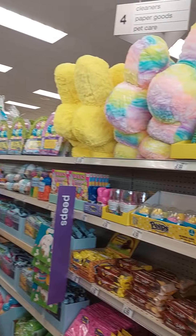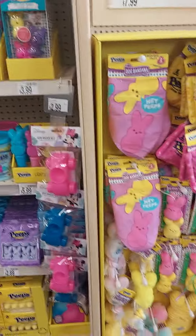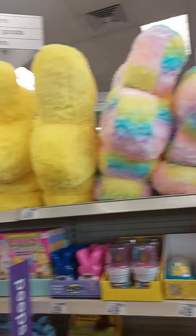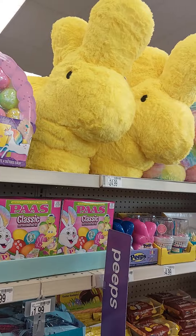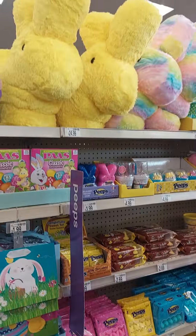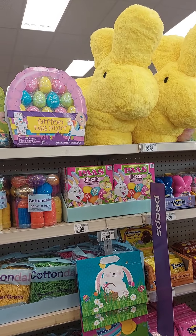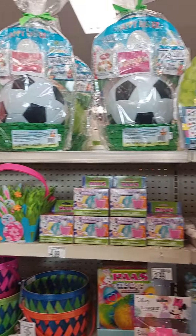Just looking down the laundry aisle to see if there's a good sale over there. Oh — here's some Easter inventory already! The Peeps are cute. That would be beautiful in a basket. Very interesting — those are really nice.